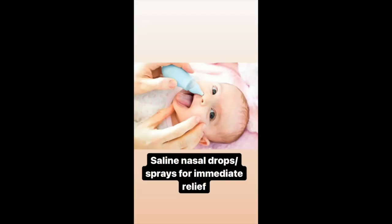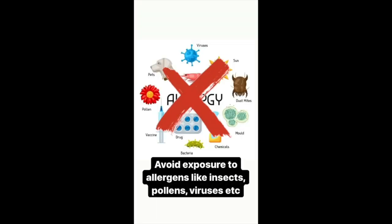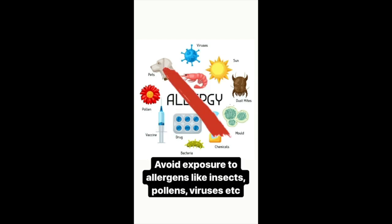For immediate relief, you can use saline nasal sprays or drops. Lastly, you must eliminate allergy causing substances like dust, insects, and pollens from your child's environment.